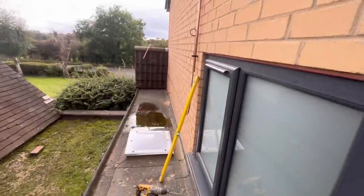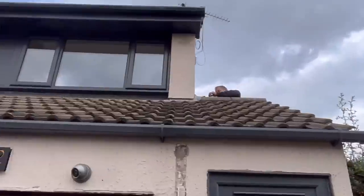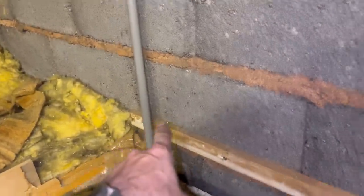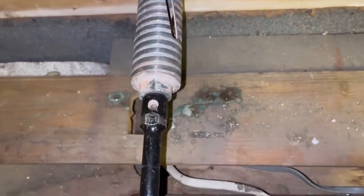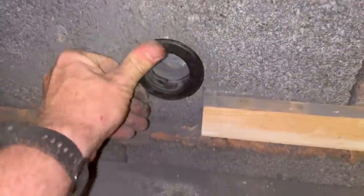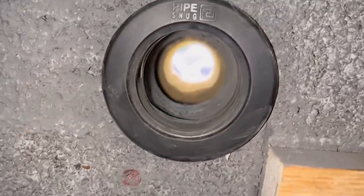Going to finish up the gas supply there, then go upstairs and finish off. Gas pipe is done; the flue is in with the flue snugs; condensate pipe is in with the pipe snug. For the condensate, I measured 630mm from the outflow point, drilled through, and went straight into the stack. I want to keep as much condensate pipe internal as I can — it's all going to be lagged internally as well.